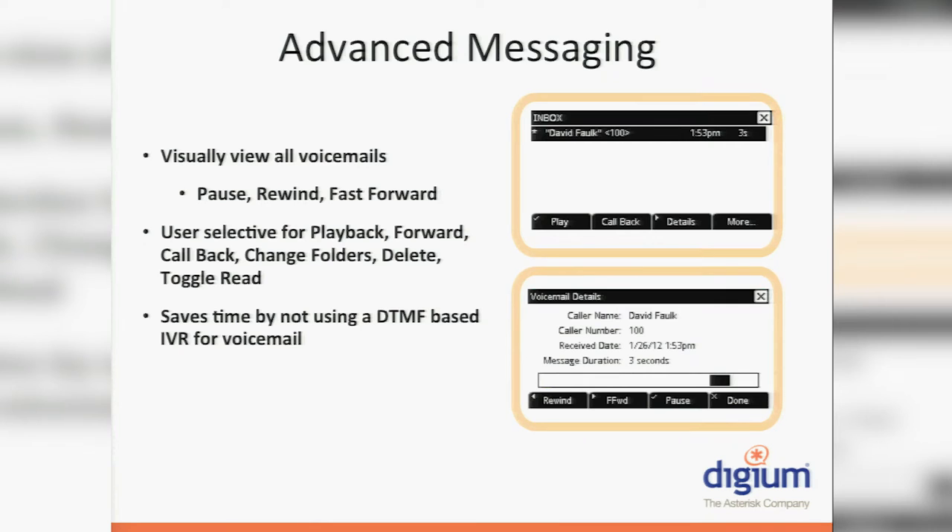We have the call log app. This app will aggregate all of your missed, placed, incoming, and outgoing calls. It'll tell you which direction calls went, who you called, what time, and you can filter down if you want. It's a standard thing people expect on a phone, and we've made it easy to use with all of the context soft keys to go back and forth.